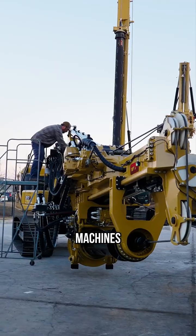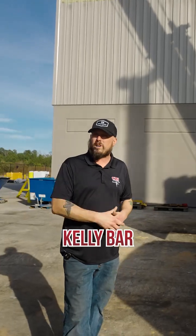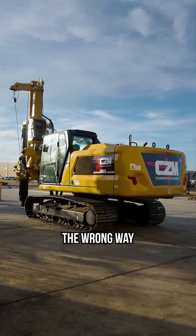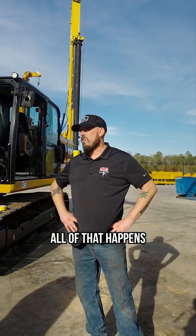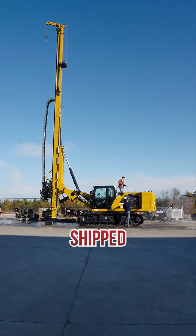All of these machines will go through testing right out here to make sure your Kelly bar is not going to drop too fast, to make sure your cable's not coming up the wrong way, and make sure all your limit switches are working. This is where all of that happens. Then they get cleaned up and ready to be shipped out.